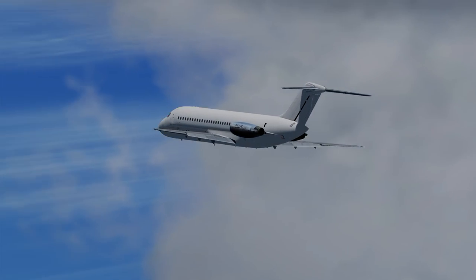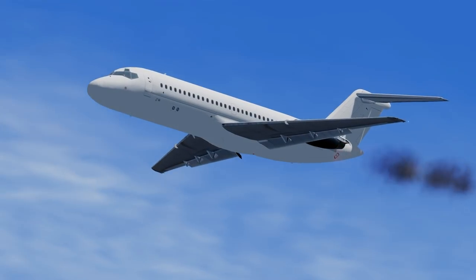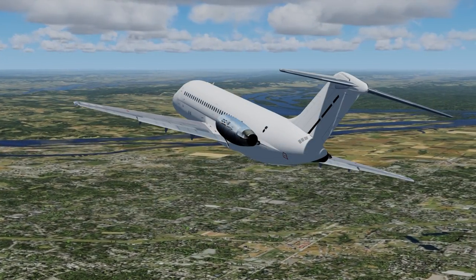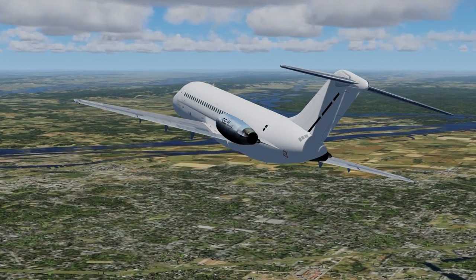This was followed by the fire warning on the left hand engine. Engine number one was on fire and they needed to get on the ground as fast as possible. The captain immediately asked the first officer to declare an emergency and to let the controllers know that they were heading back to the airport.